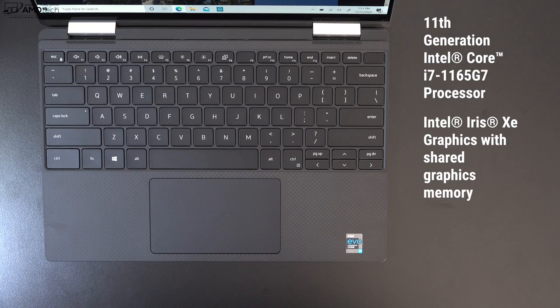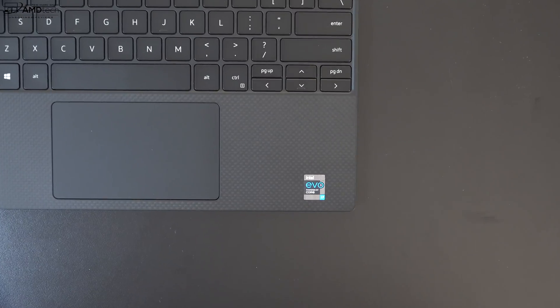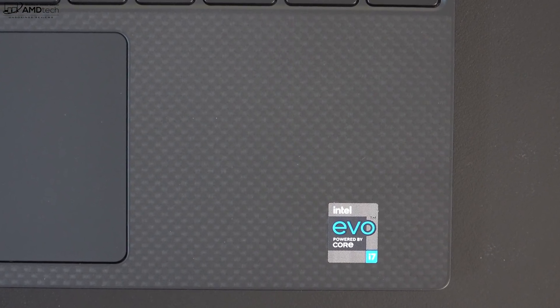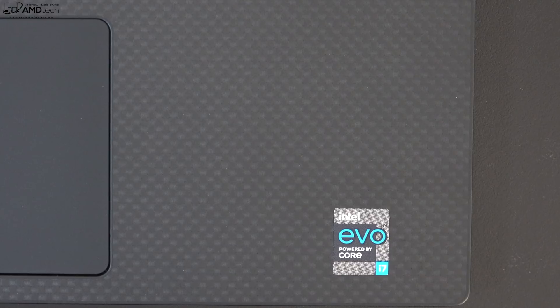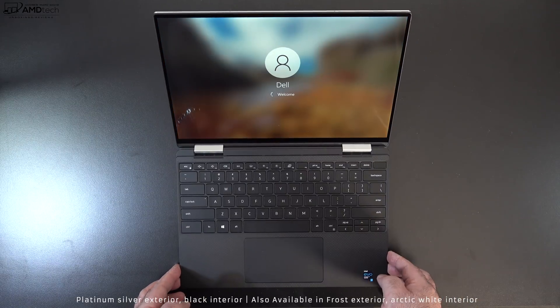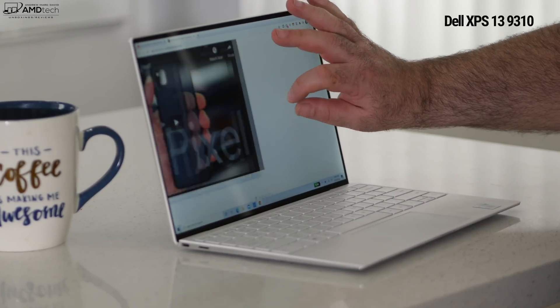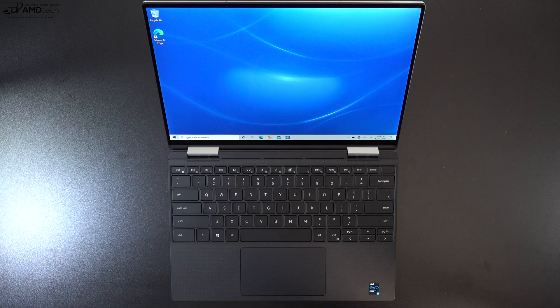We now have two Thunderbolt 4 ports that support data, charge, and display out — definitely an upgrade over Thunderbolt 3. This is Intel's Tiger Lake processor based on the Intel Evo platform, meaning it's certified to meet a certain minimum set of specs. Dell sent me the version in platinum silver with the carbon fiber interior. I absolutely love this, and I also love the arctic white with the woven glass interior from the clamshell version I recently reviewed.